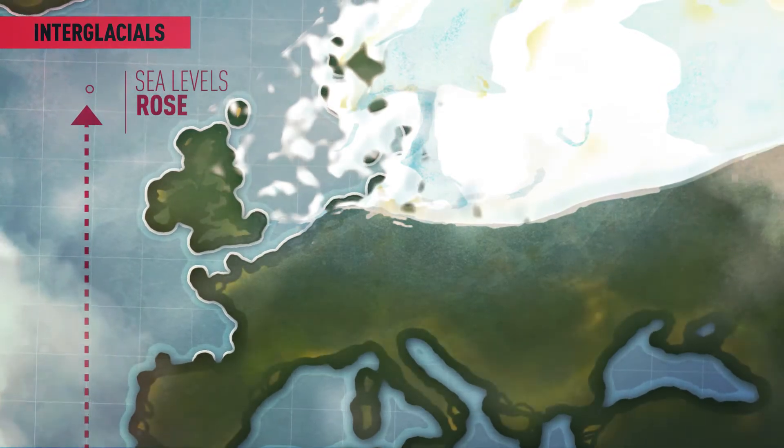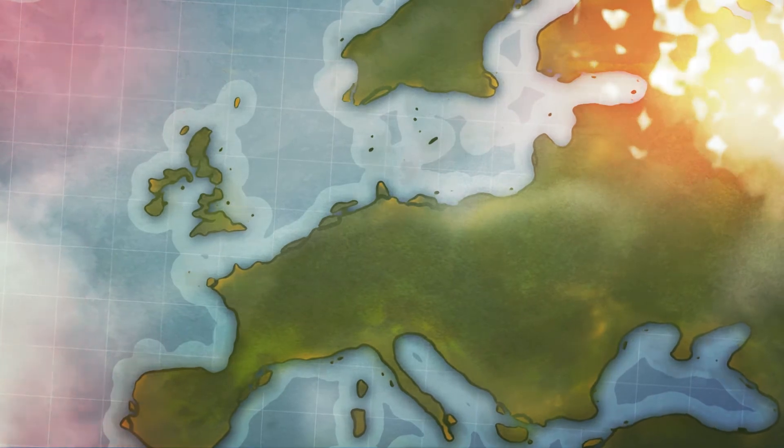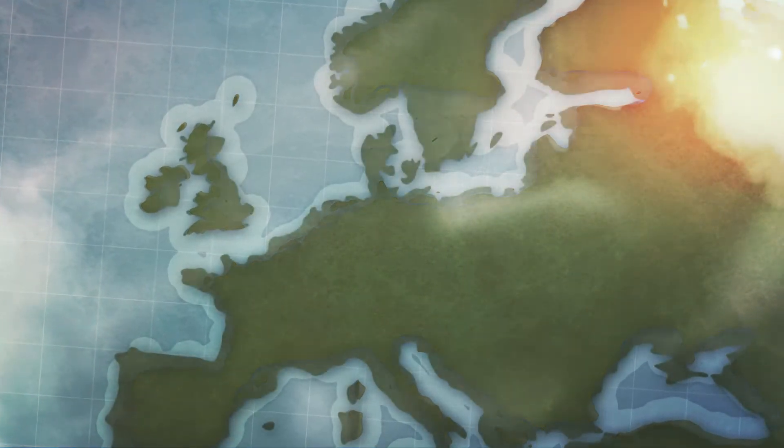The once dry landscapes were drowned and subsequently buried by sediment. In some cases, the landscapes are even still visible on the seafloor today.